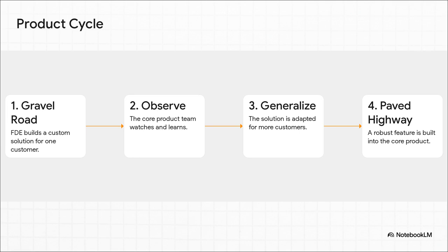Here's how all that messy, on-the-ground work actually turns into a scalable product — and this might just be the most brilliant part of the whole model. An FDE goes out and builds a quick, dirty, custom gravel road to solve one customer's immediate problem. Then, back at HQ, the core product team watches what's working, learns from it, and generalizes that solution into a beautiful, reusable, paved superhighway — a robust feature that every future customer gets to use.